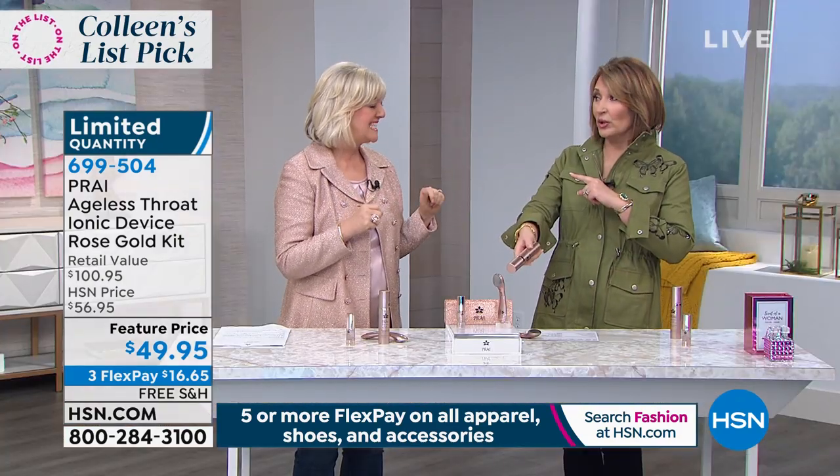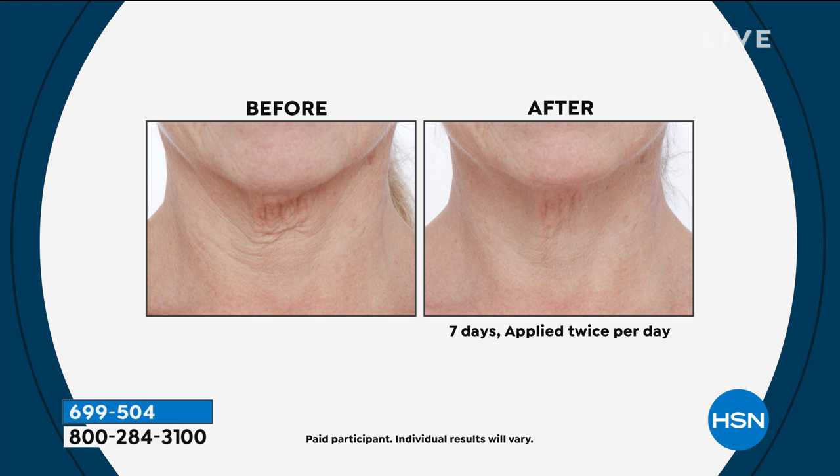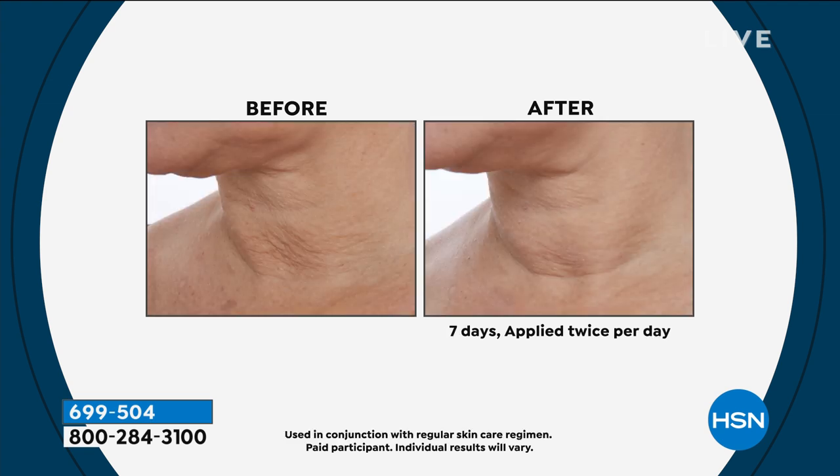I love this serum even before the tool came along, but now with the tool — forget it, it's fantastic. These results are in one week, not 30 days, using a key technology called lipo-fill technology. Think about that word — liposuction means you're pulling something out; lipo-fill means you're pushing something back in to reinflate what we call the flat tire, when your neck collapses.